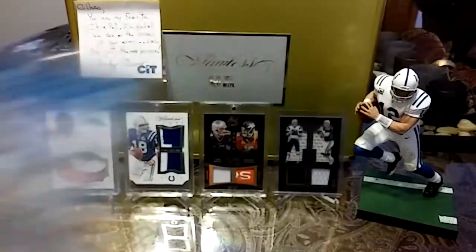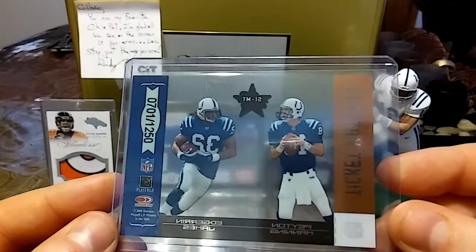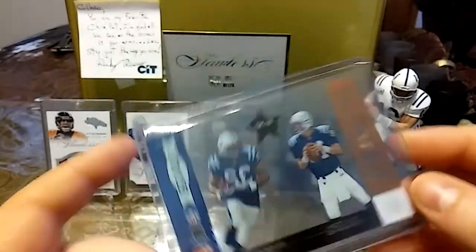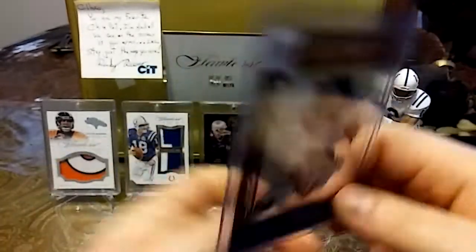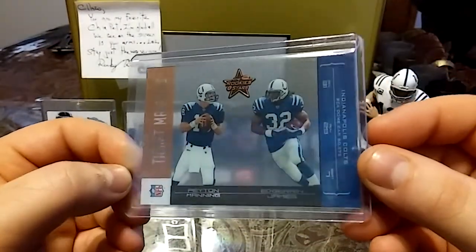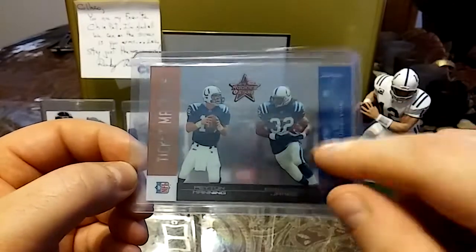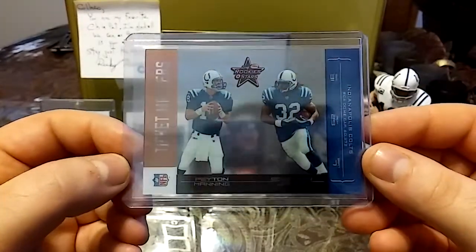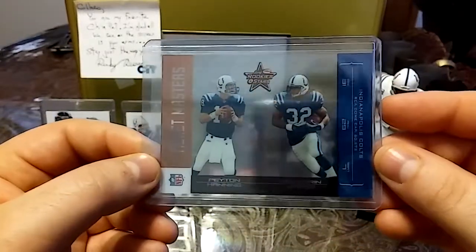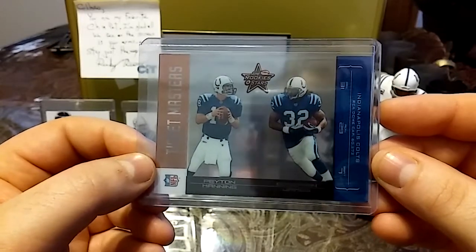That's called acetate. Then we have a 2004 Donruss football out of 1250 — another acetate card, see-through action going on. Peyton Manning to Edgerrin James. Edgerrin James definitely belongs in the Hall of Fame; I think he'll get there. Ticket masters.